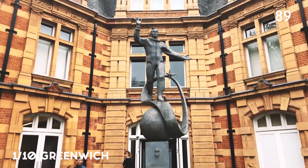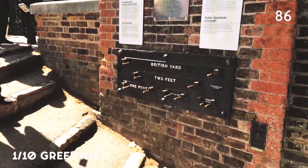By the way, this is Greenwich. Greenwich is the place where time starts, combined with a park and amazing views to Canary Wharf.